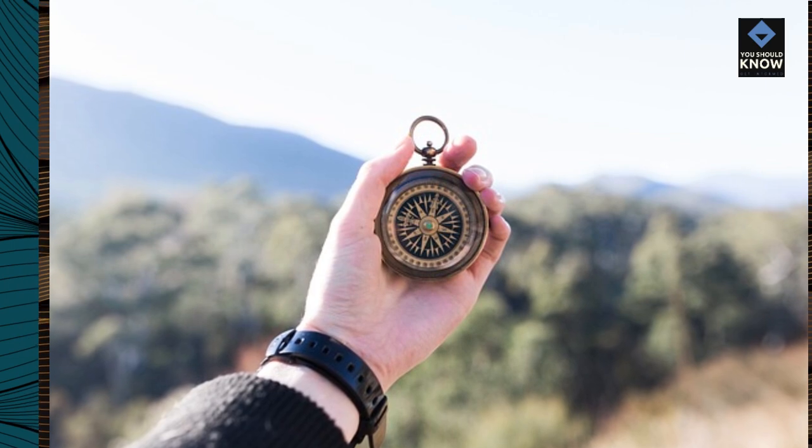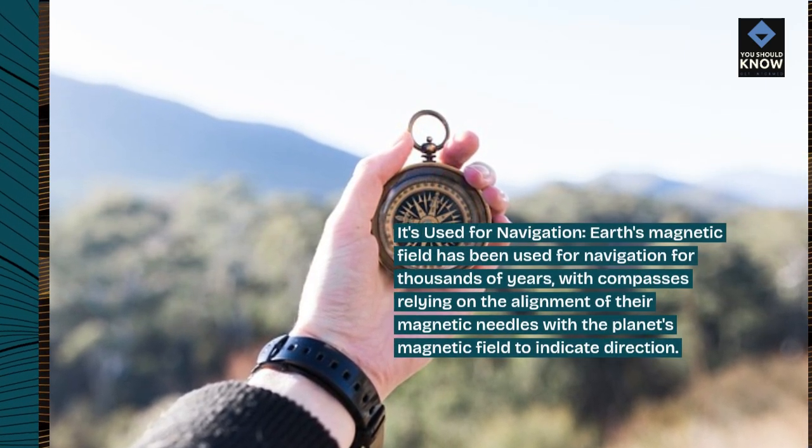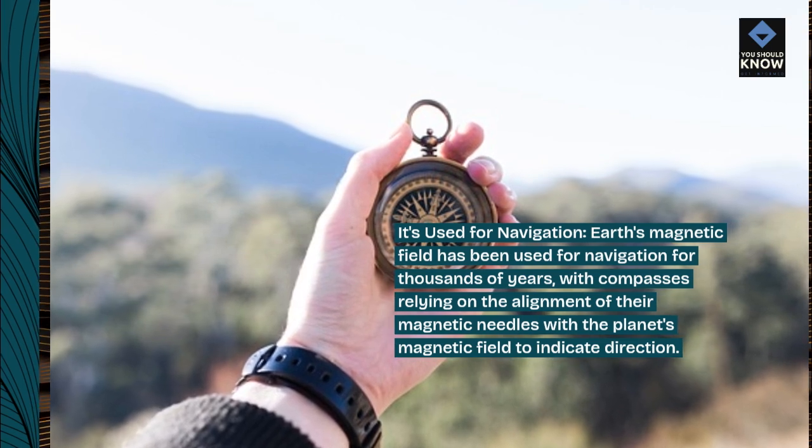It's used for navigation. Earth's magnetic field has been used for navigation for thousands of years, with compasses relying on the alignment of their magnetic needles with the planet's magnetic field to indicate direction.